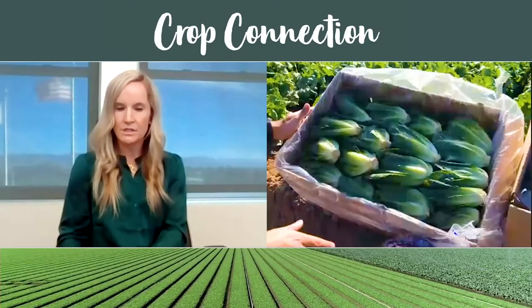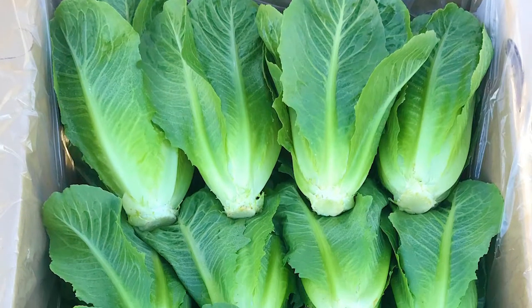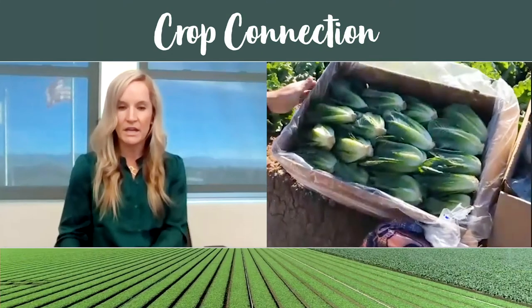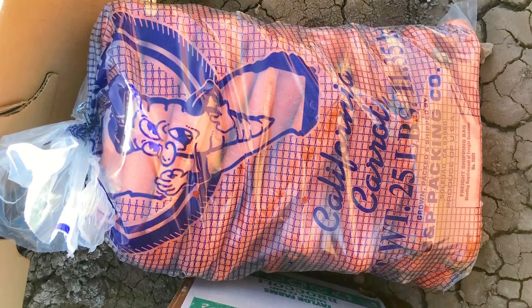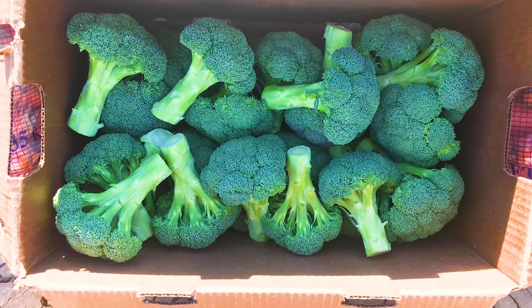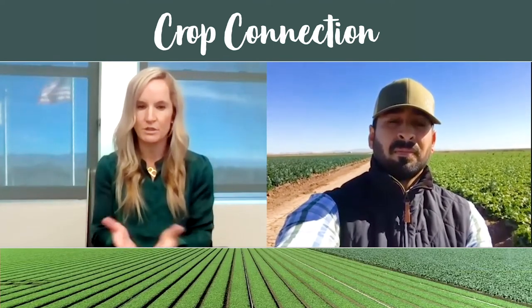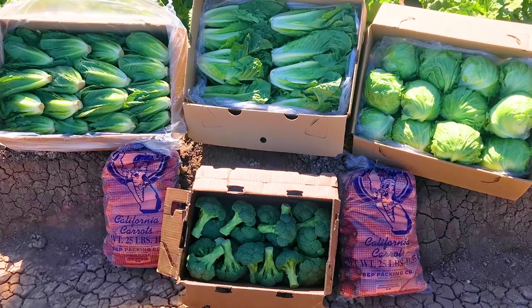As we continue to expand our commodity product set, it's really driven around customer solutions and what customers' needs are. A good example of this is the baby romaine 48-count — we just launched this during this Yuma season as a complementary item to our value-added set with baby leaf and other items. Along with that, we have a full carrot line with combo carrots and value-added carrots. And a staple for customers is broccoli crown — a 20-pound crown is really an important item to have in your commodity program. This is just a snapshot of our commodity program, and it's truly a partnership with our customers and Edgar and his team to come up with the best product solutions that provide consistent quality and year-round supply.